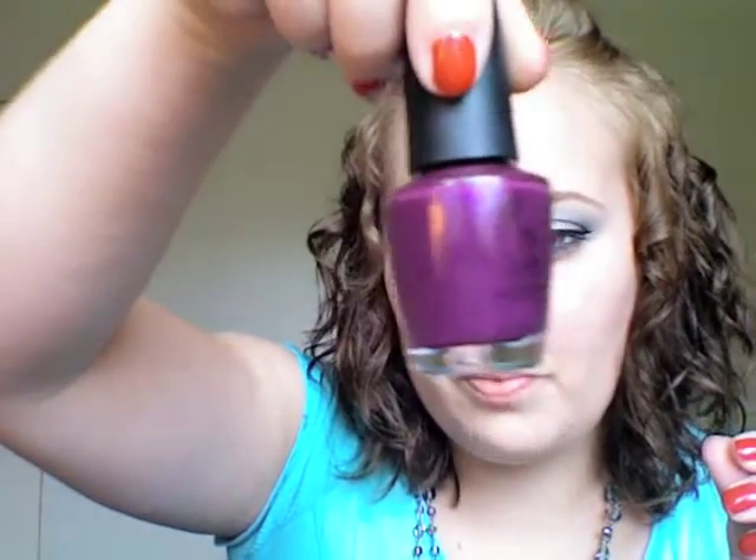Moving on to my tiny little Ulta haul. I got this OPI package deal — two shades and a reusable shopping bag. These are from the French collection. This one is called Louvre Me, Louvre Me Not. Isn't that such a pretty purple shade? I love it. And then the other one I'm wearing is A Wee Bit of Red. It looks very orange on camera but it's not quite that orange — it is a bright, bright red.